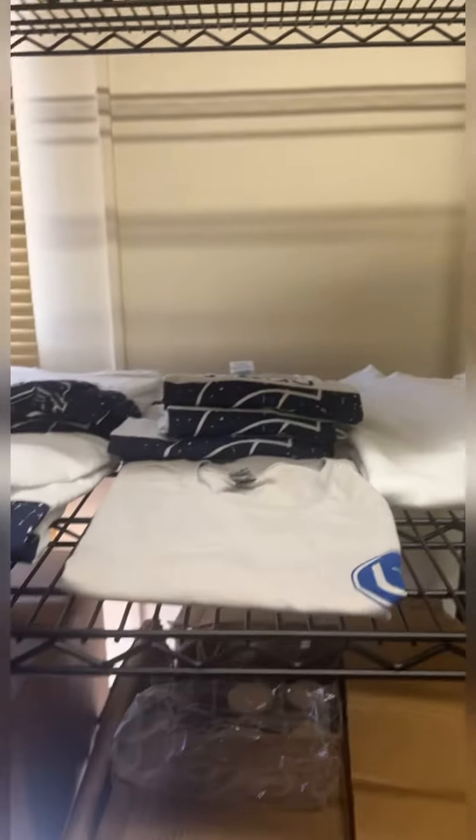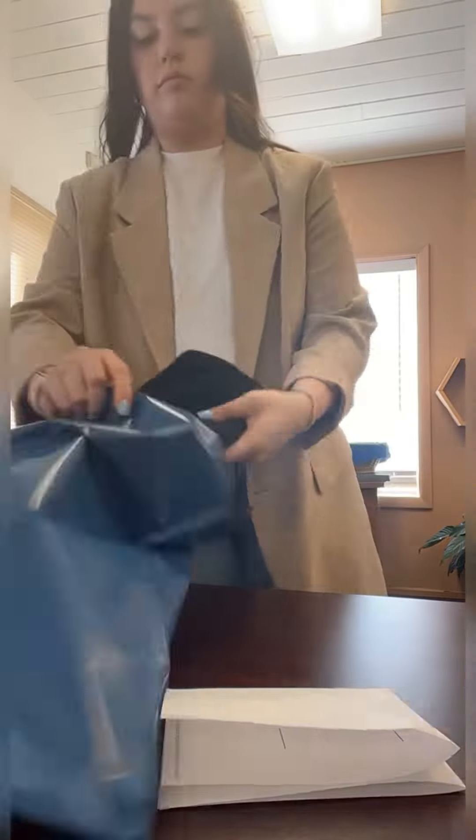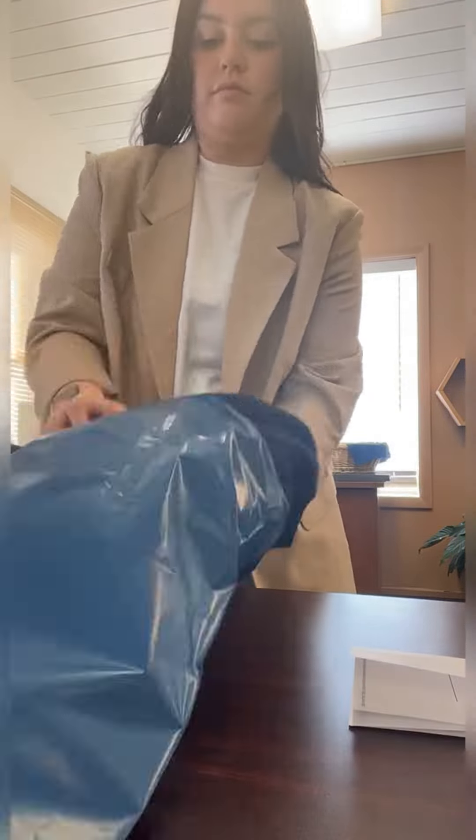We have two hoodies, a t-shirt, and some leggings. We then move on to pack it in this beautiful blue bag. Please do not judge the way I'm folding — it's very hard to fit everything into this blue bag.